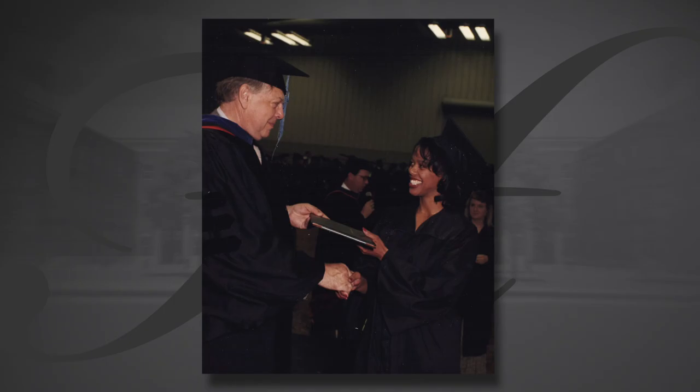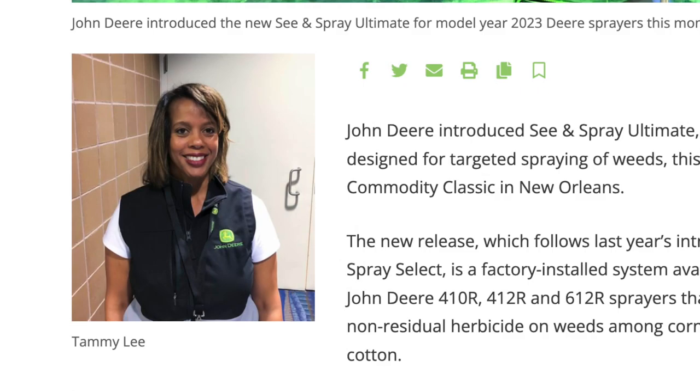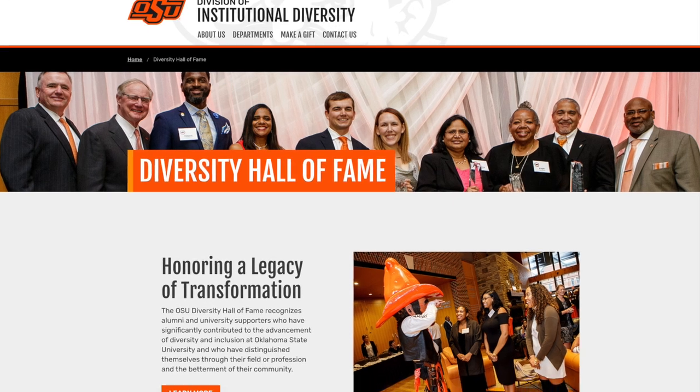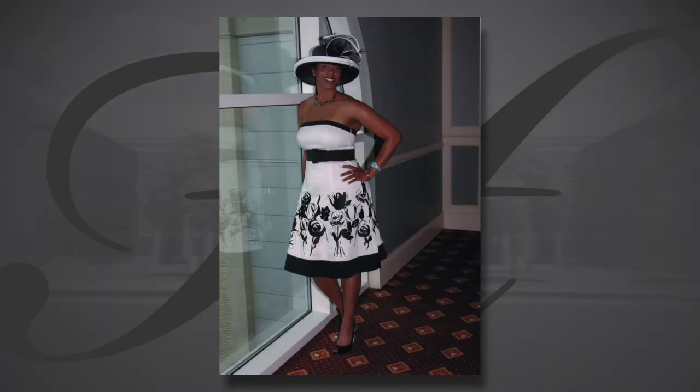Tammy stood out in the animal science program just because there wasn't anybody else there that looked like her. But she felt so welcomed from the entire department, the staff, her colleagues, and her peers throughout Oklahoma State. Her original plan was to be a veterinarian, but a professor encouraged her to intern with John Deere between her junior and senior years. It was a perfect fit. She graduated in 1995 and the company immediately hired her. She's currently working as a marketing manager for John Deere. The background she got from Oklahoma State enabled her to have deeper-level conversations with customers, which has been invaluable throughout her career.